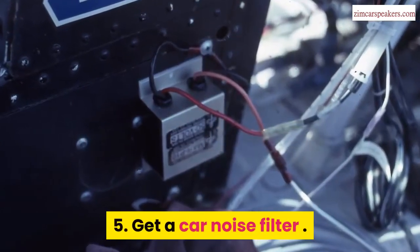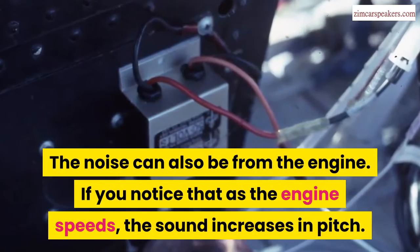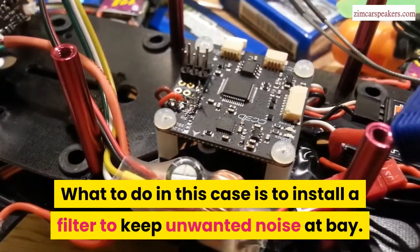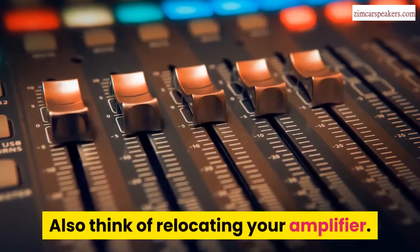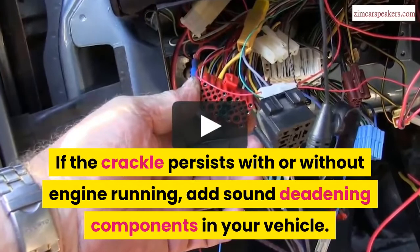Fifth, get a car noise filter. The noise can also be from the engine — if you notice that as the engine speeds up the sound increases in pitch, this usually means the issue is with your alternator. Install a filter to keep unwanted noise at bay. Also think of relocating your amplifier. If the crackle persists with or without the engine running, add sound deadening components in your vehicle.